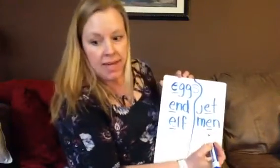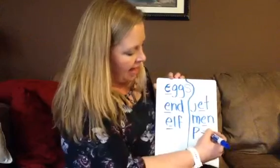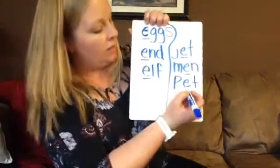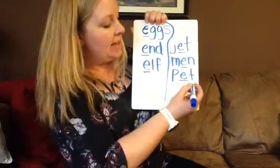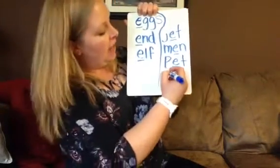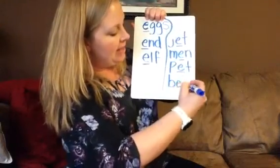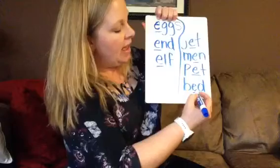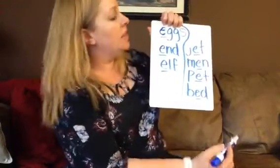My next word is pet. P-eh-t. Pet. Can you see it? Maybe I'm a little far away. Pet. Short E right there, P-eh-t in the middle. And the last one I have for you is bed. B-eh-d. There it is. B-eh-d. Right here you find short E in the middle of all of these words.